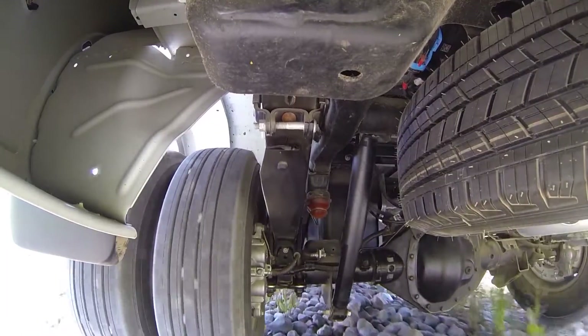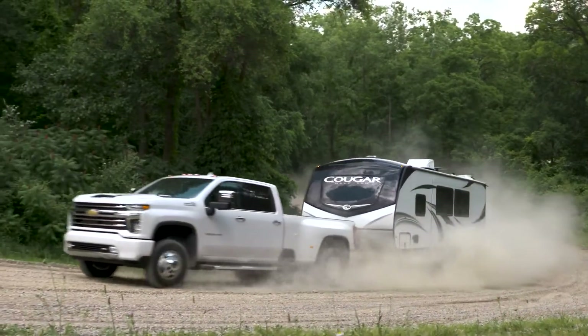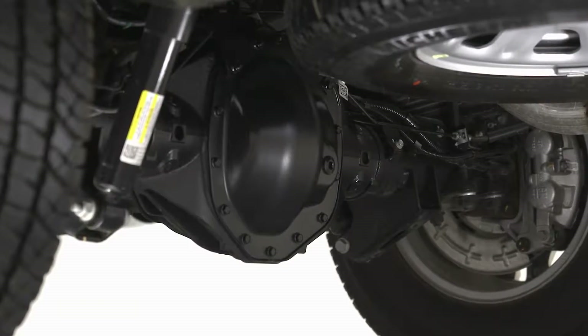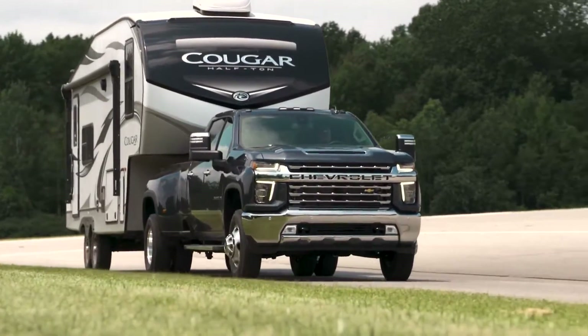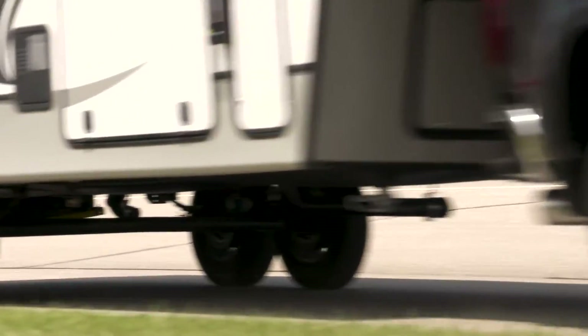Robust driveline components provide additional strength and are designed to fully utilize the Duramax turbo diesel's torque output. This includes improvements like 30% larger prop shafts, larger front and rear axles, plus 12 inch ring gears on 3500 HD models — all aiding in transferring torque and increasing the gross combined weight ratings on Silverado HD trucks.